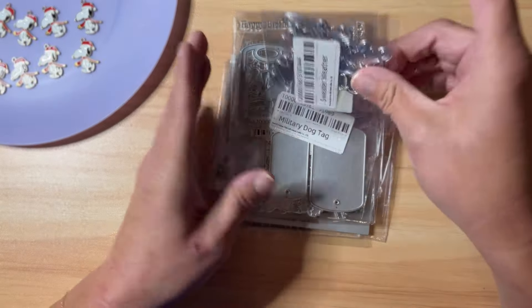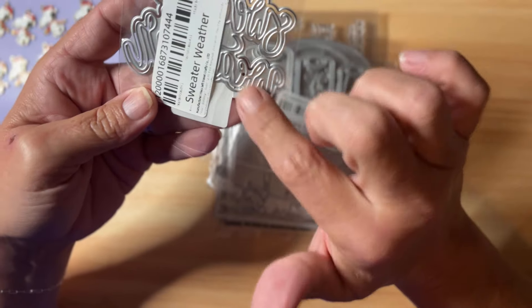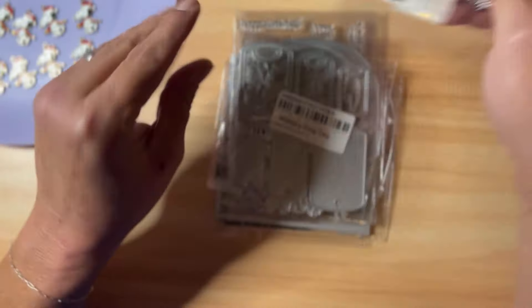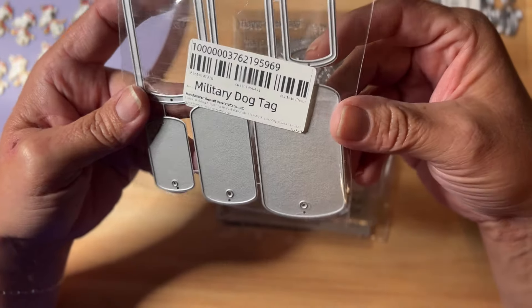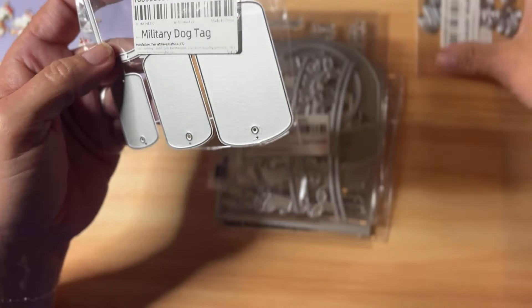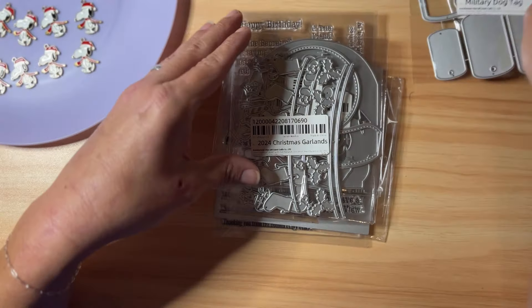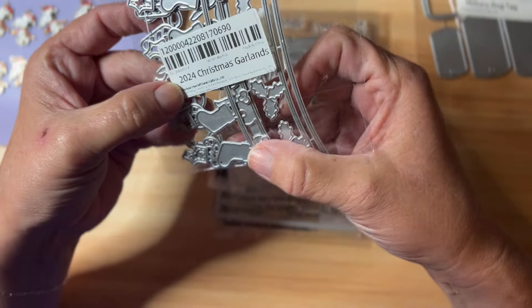This little stack of dies — this one is a shadow word that says 'Sweater Weather.' I thought it was so cute and appropriate for fall; it's a good size for a card or tag flip. These are military dog tags — you can make a shaker out of them, and there are three different sizes. I don't believe these are new releases from KS Craft, but ones I picked up this time.